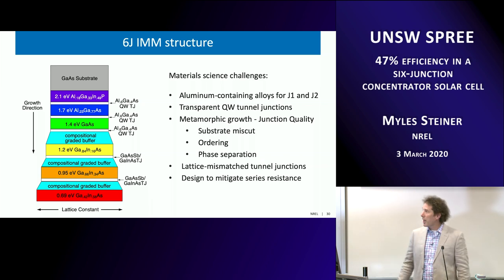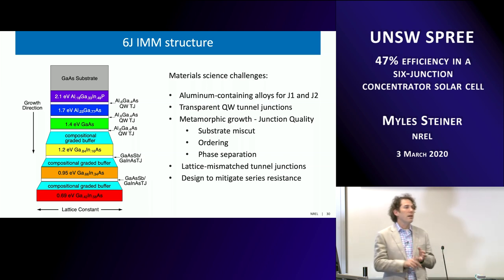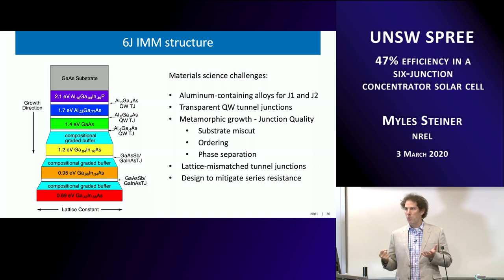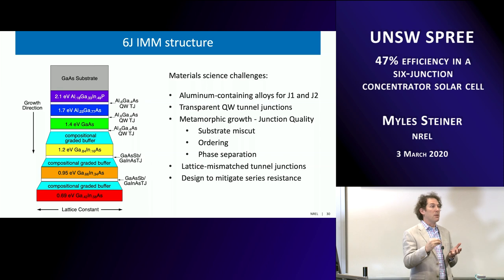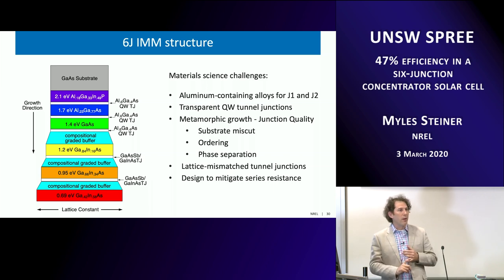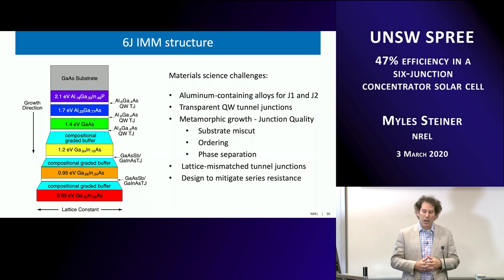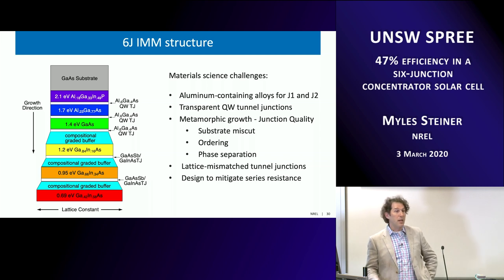There are many material science challenges. The top two junctions contain aluminum: AlGaInP at 2.1 eV and AlGaAs at about 1.7 eV. Aluminum tends to getter oxygen, which forms a deep-level trap in III-Vs — a defect smack in the middle of the band gap, hard to beat for non-radiative recombination. Transparent tunnel junctions are needed for all sub-cells; any non-transparent tunnel junction is a parasitic loss. There are additional challenges with metamorphic growth at longer mismatches, a lattice-mismatched tunnel junction, and series resistance management for high-concentration operation.